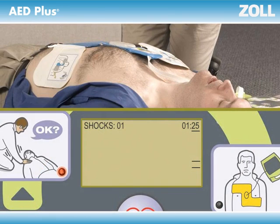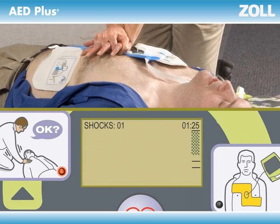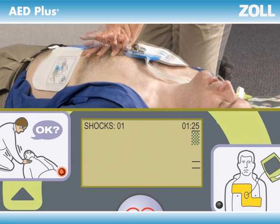Haven't started yet? The AED Plus will tell you to start CPR — over and over until you do. If you stop CPR for more than a few seconds for rescue breaths, the AED Plus will tell you to continue CPR until you do. Not pushing fast enough? The beeps will speed you up.